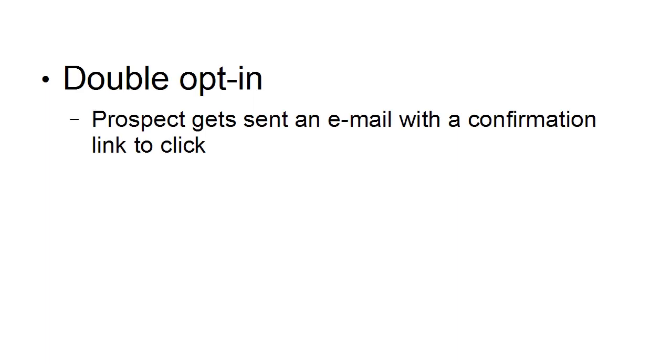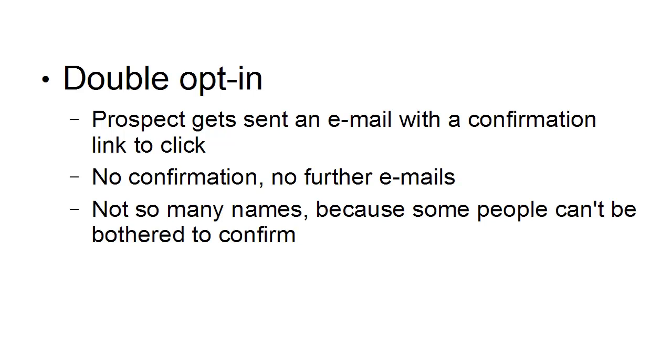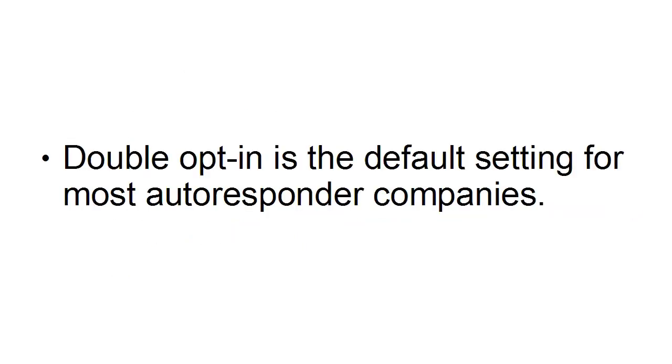These days, double opt-in is pretty much the default setting. With double opt-in, the prospect gets sent an email with a confirmation link to click. If they don't confirm, there are no further emails. You don't get quite as many names, but you won't get spam complaints either, because you know it's a genuine address and the person has confirmed they want to receive emails. If they complain, some systems let you look it up and show they signed up on a specific date and confirmed on another — so you can prove it's not spam. Double opt-in is becoming the default setting for most autoresponder companies.